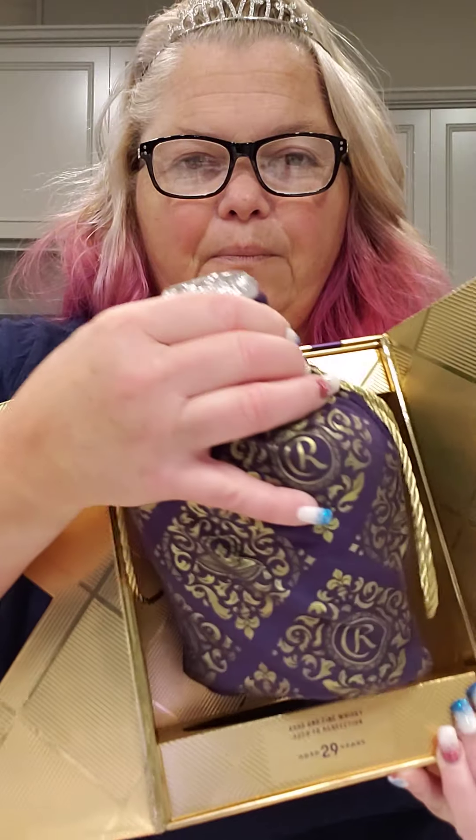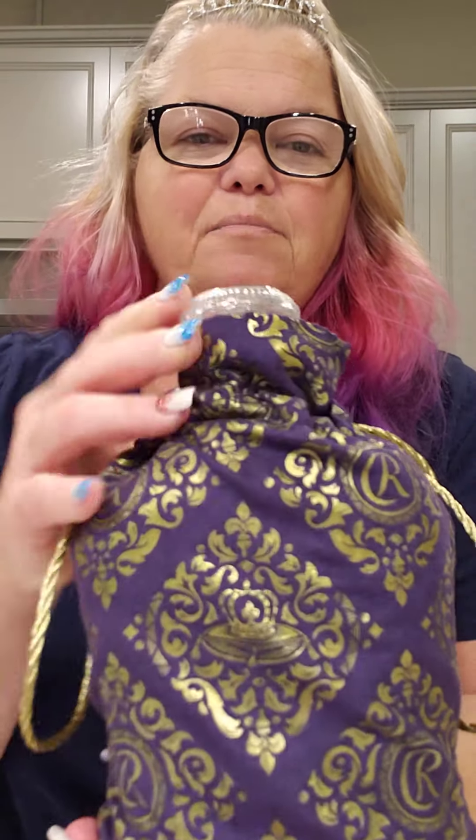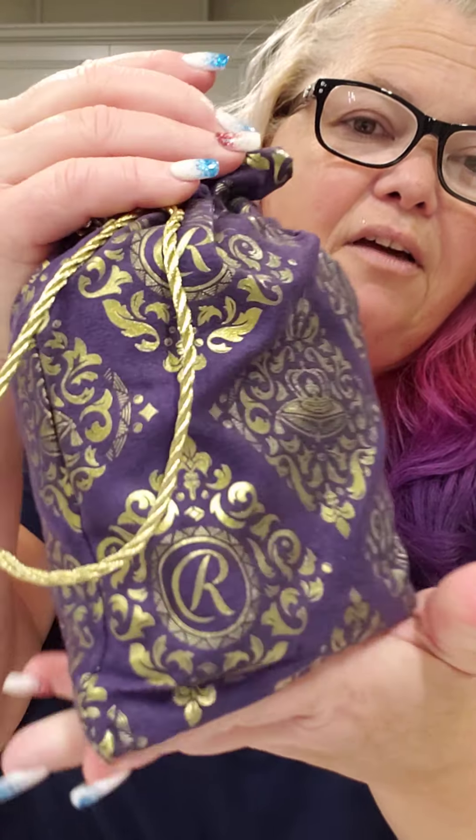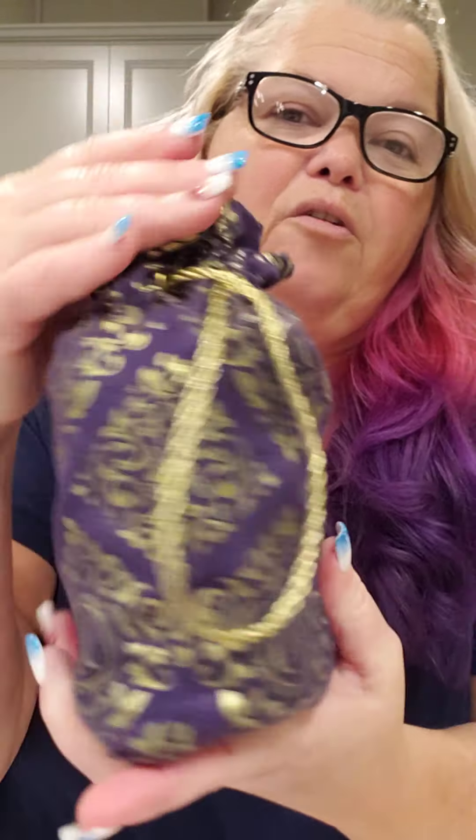Now I am a huge fan of bourbons and whiskeys and I especially love Crown Royal — all of them except for one. I wasn't a huge fan of the one that tasted like oak, that's not my friend. Let me pull this out — check out this bag, is this not the prettiest thing you've ever seen? I love it. It's gonna go in my little bag collection.